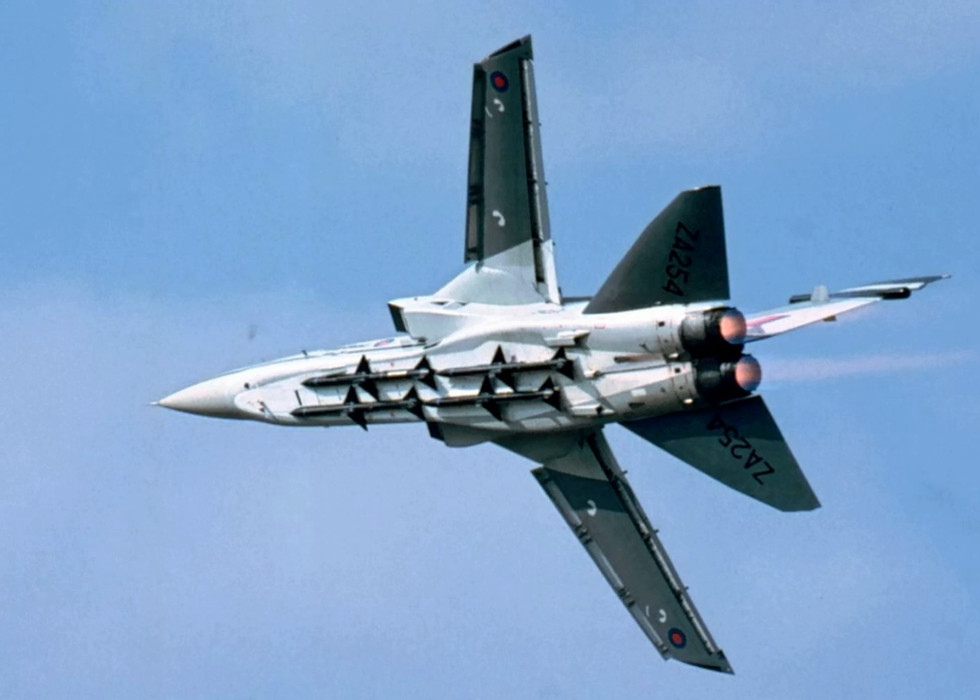Both the Phantom and the Tornado carried the SkyFlash in semi-recessed wells on the aircraft's underbelly to reduce drag. In the Tornado, however, Fraser-Nash hydraulic trapezes projected the missile out into the slipstream prior to motor ignition. This widened the missile's firing envelope by ensuring that the launch was not affected by turbulence from the fuselage.